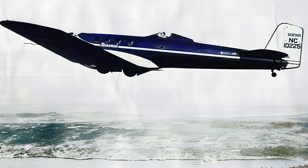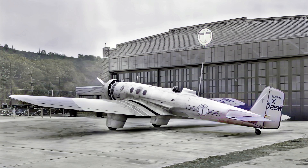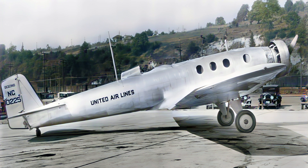While the Boeing Monomail may have been a short-lived experiment, its impact on aviation history is undeniable. It pushed the boundaries of aircraft design, demonstrating the potential of all-metal construction and aerodynamic efficiency. The Monomail's legacy can be seen in the countless aircraft that followed, shaping the future of air travel. As we reflect on this groundbreaking aircraft, we can appreciate the innovative spirit that continues to drive the aviation industry forward.